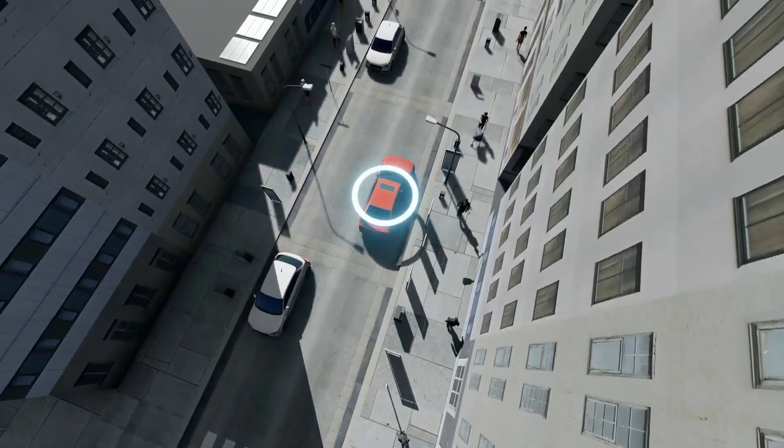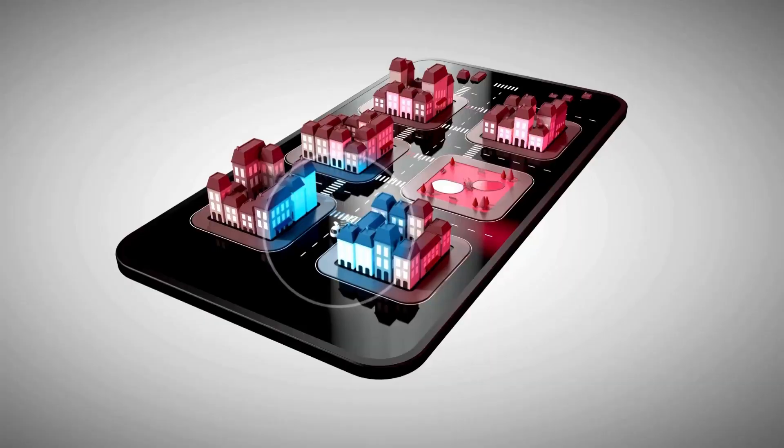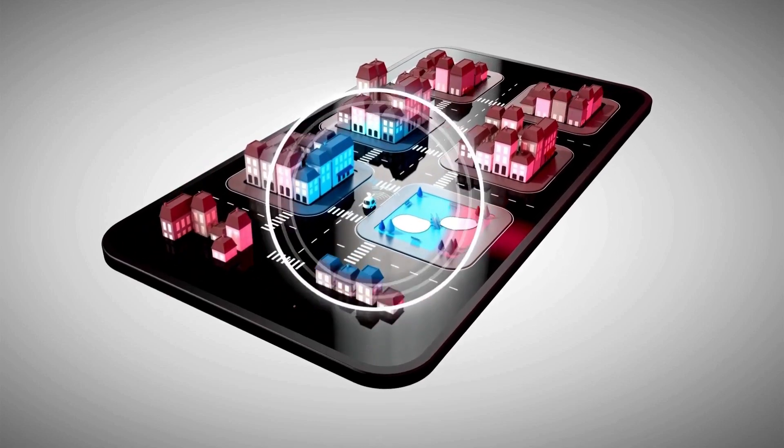It accelerates from 0 to 60 miles per hour in approximately 5.1 seconds. The 7 Series engine is paired with an 8-speed automatic transmission that provides smooth and responsive power delivery.